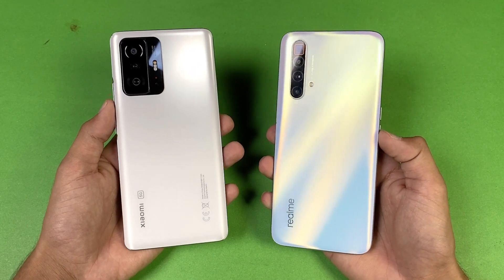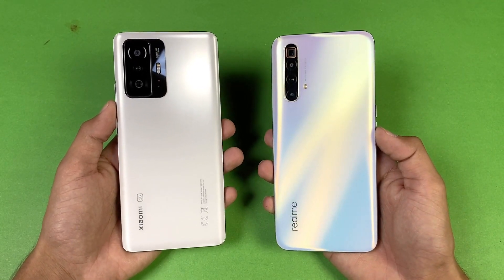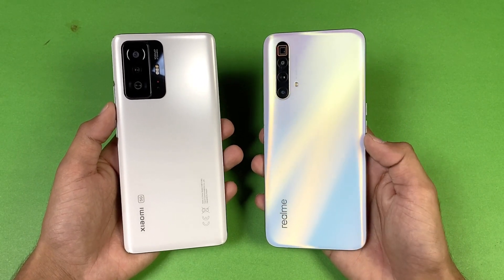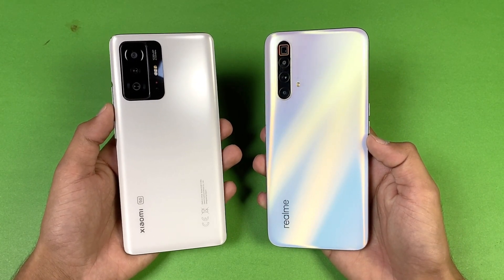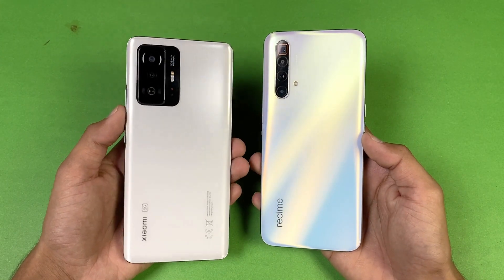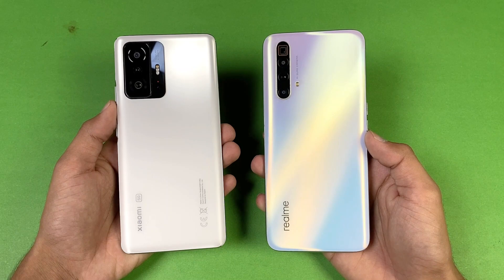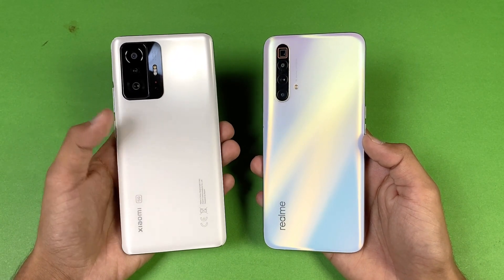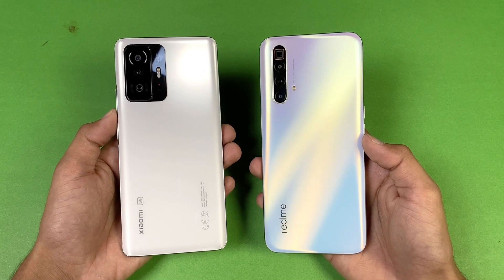Hey guys, what's up! I am back with a brand new video and it's time to do a speed test comparison between the Xiaomi 11T versus the Realme X Super Zoom. The Realme X Super Zoom is powered by the Qualcomm Snapdragon 855 Plus chipset with 12GB of RAM, while the Xiaomi 11T is powered by the MediaTek Dimensity 1200 Ultra processor with 8GB of RAM.